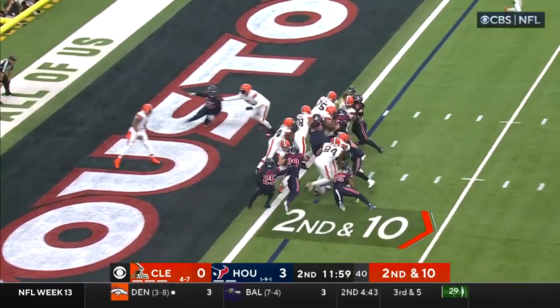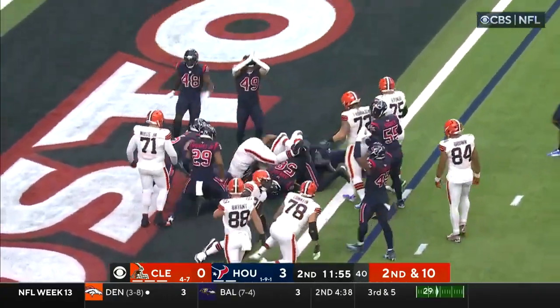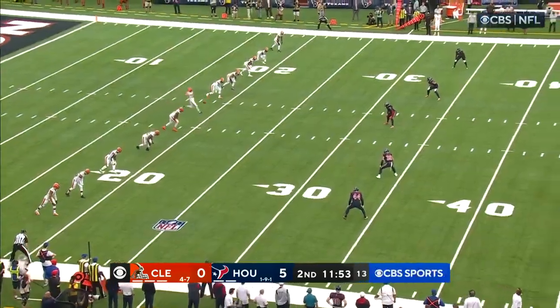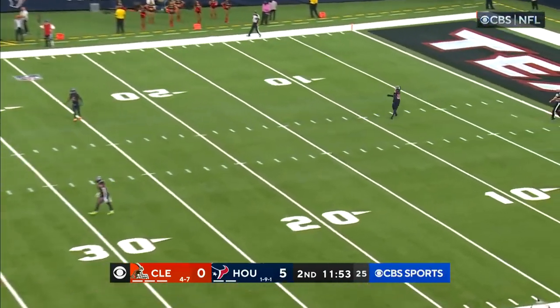Second and ten. He's trying to navigate a very dangerous part of the field. Did he get out of the end zone? No signal yet — now they say safety. So three Cleveland turnovers already, just a couple of minutes into the second quarter.